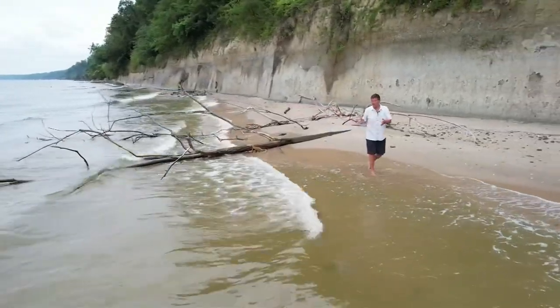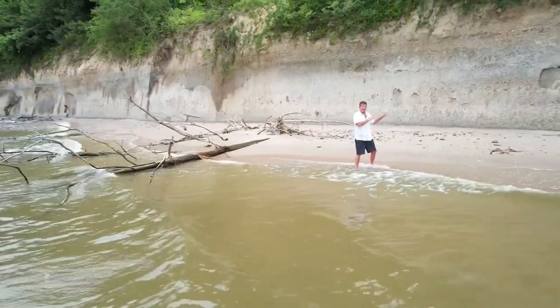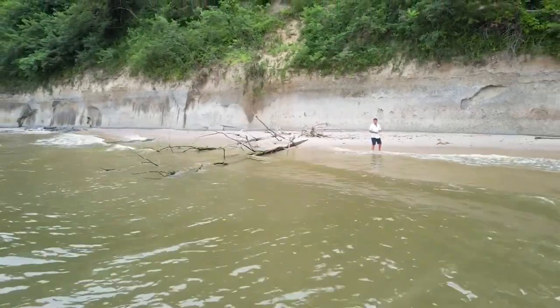The Chesapeake Bay as we know it has only been here eight to ten thousand years, but these cliffs that stand above have been here for as many as 20 million years — and that's why just about everything you find out here is a treasure. Mark C. Graves with that story.